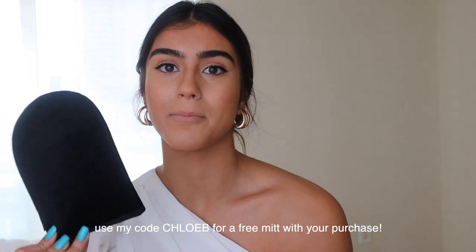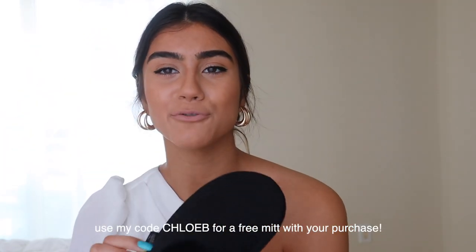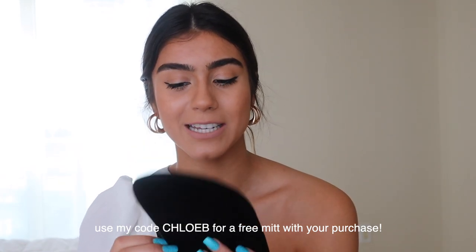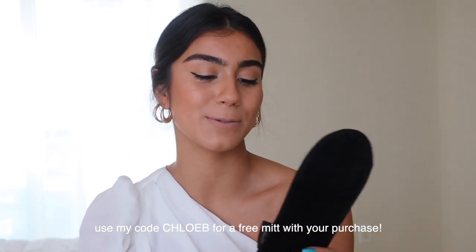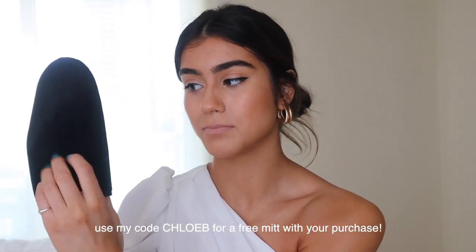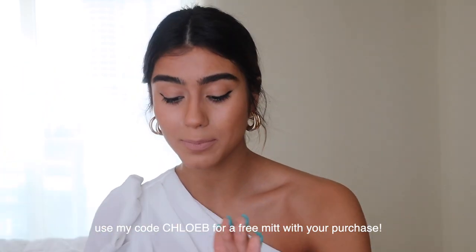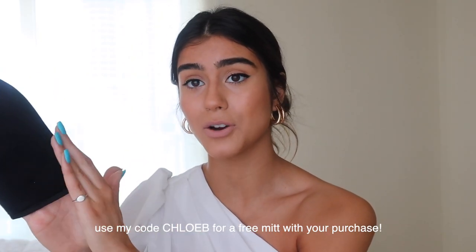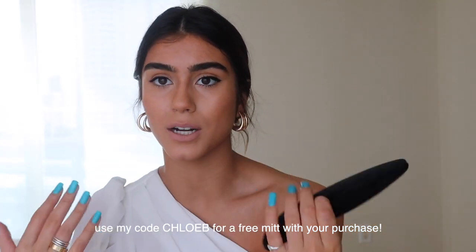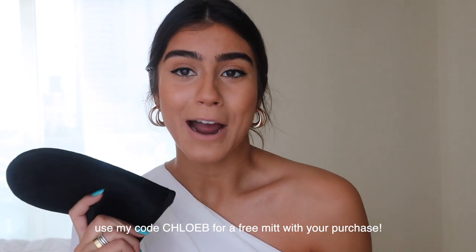Now I want to talk about the products I was using in this video. First, the mitt. You guys have heard me talk about Loving Tan's mitt before — it really doesn't seem like it should be that big of a deal, but let me tell you why this mitt is so good. Most mitts only have the thick applicator material on one side, and the other side is a sheer cloth. When that happens, you end up getting tan all over your hands because it goes through the other side, and then your hands are all orange. So I highly recommend their applicator.